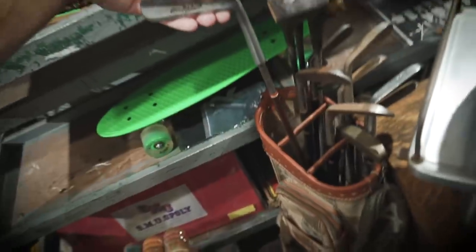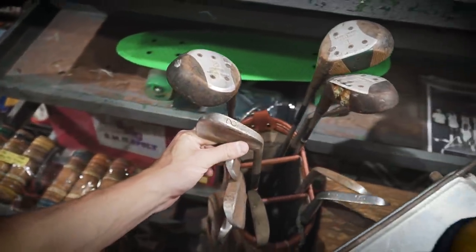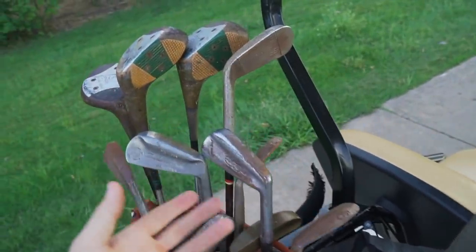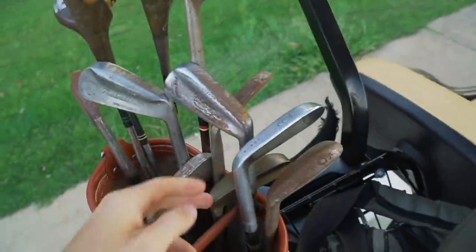Let's take you back about four hours when we were searching for these golf clubs. We actually stumbled upon this set by accident — we were looking for clubs sent to us by a fan and found this set as well. So in today's video, these are the clubs we have.